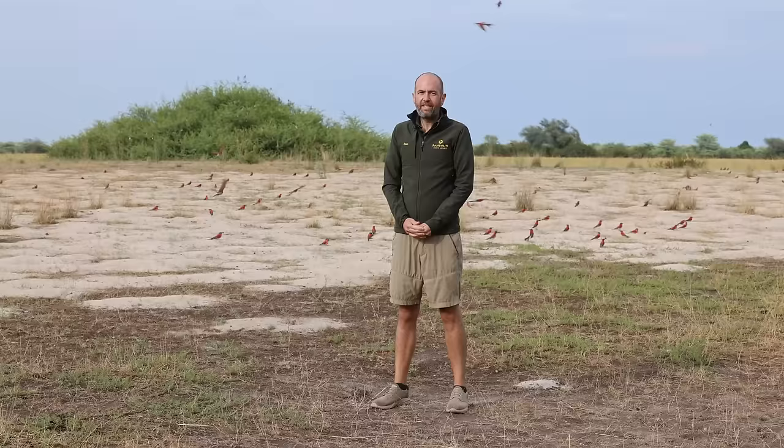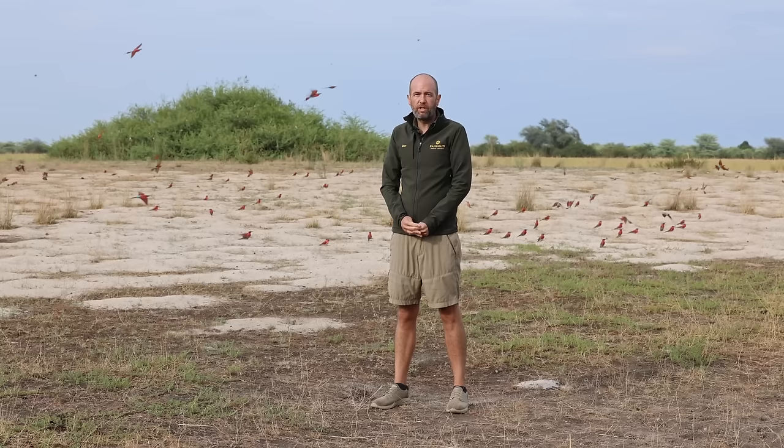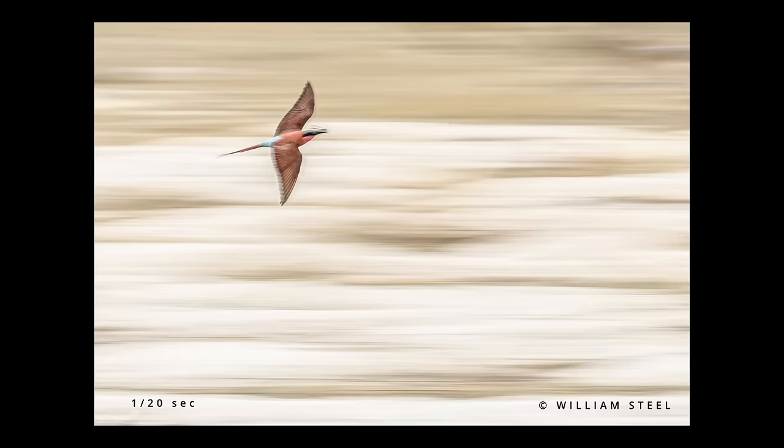We arrived very early this morning to find very overcast and damp conditions. So we've tried to go against our norm of a fast shutter speed by shooting at a low shutter speed and hopefully getting some cool panning shots.